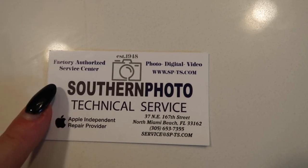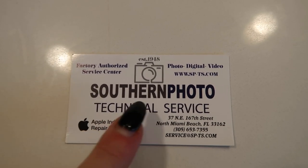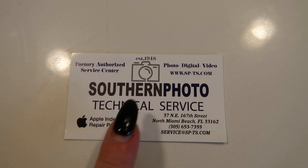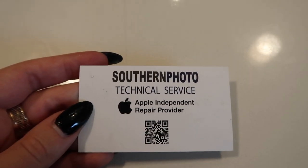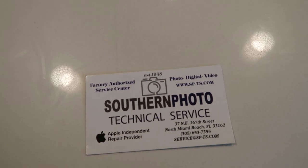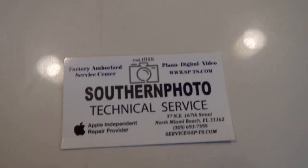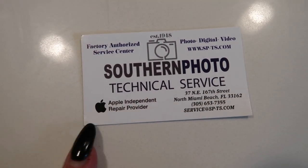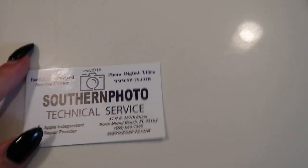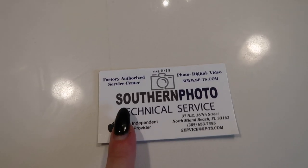If you're in Miami, the repair shop I go to is Southern Photo Technical Service. I've been there multiple times — they always take such good care of my camera. The first time they screwed my viewfinder screws back on for free, and this time they seemed to fix whatever the issue was and didn't charge me either. Great customer service, I love them.